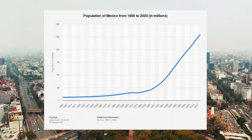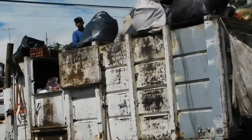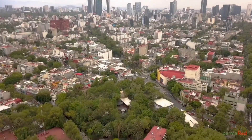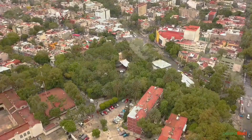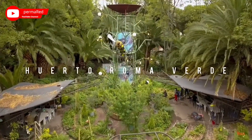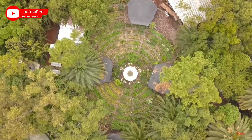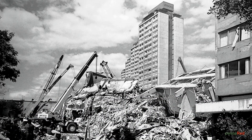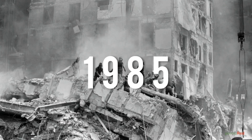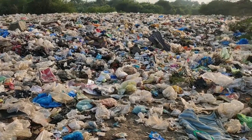Mexico City's population has been growing exponentially in the last century. As a result, water and waste management has been in a crisis, along with the challenges of feeding a growing population. In the district of Roma Sur in Mexico City, the local residents have been tackling these challenges head on. This place is called Huerta Roma Verde, which covers an area of nearly 8,000 square metres. It used to be part of a housing estate of several apartment buildings that were destroyed by the major earthquake of 1985. For 27 years the plot was a wasteland, used by neighbours as a dumping ground for their rubbish.